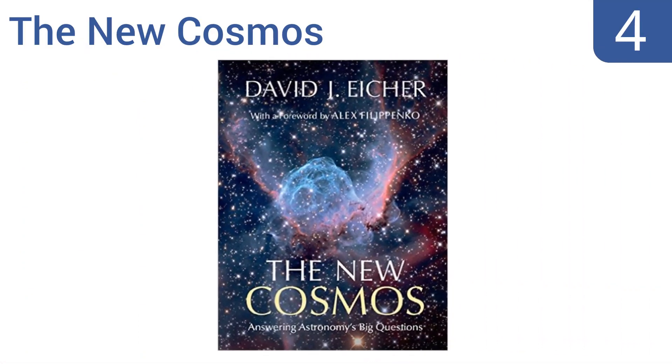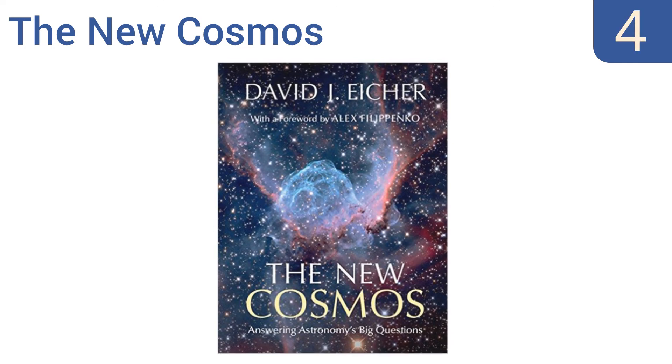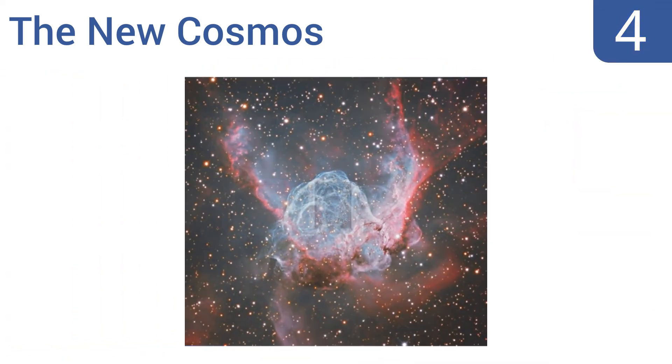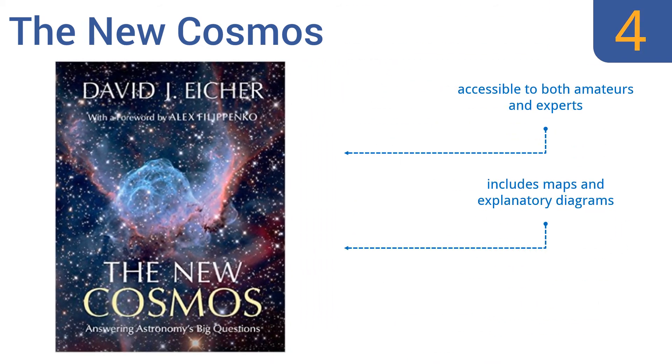At number four, with more than three decades of experience writing about astronomy, David Eicher answers some of the biggest questions about our universe in The New Cosmos, which includes entertaining narratives about how our sun will die, the Big Bang theory, and the end of life on Earth. It's accessible to both amateurs and experts and includes maps and explanatory diagrams; however, the excessive detail gets tedious at times.